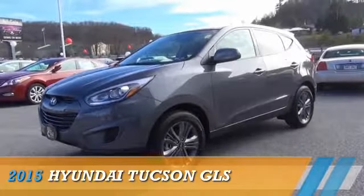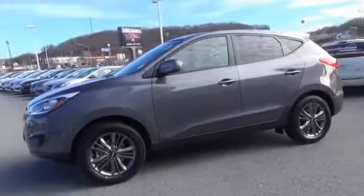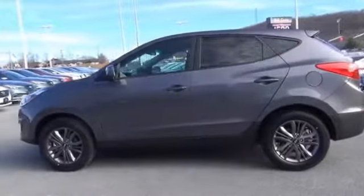Presenting the 2015 Hyundai Tucson. It's powered by all-wheel drive, a two-liter four-cylinder engine, and an automatic transmission.